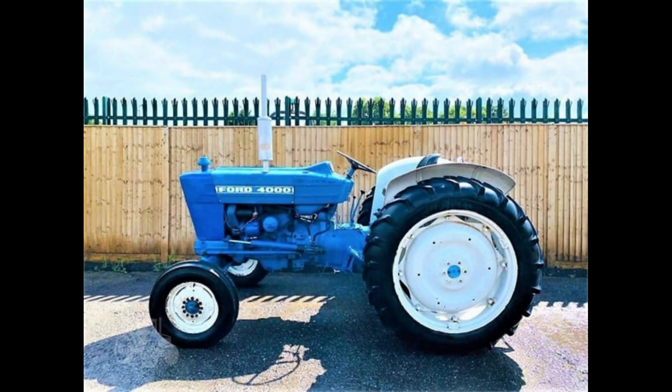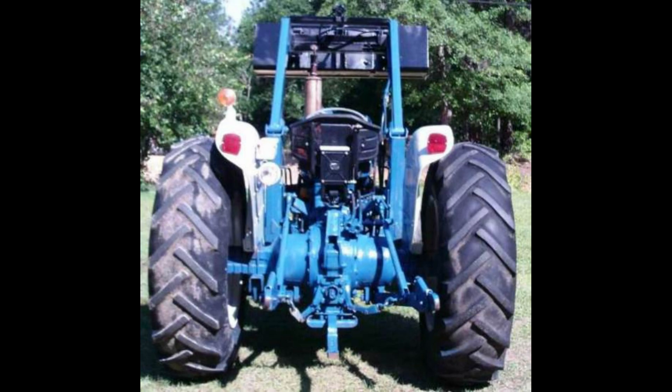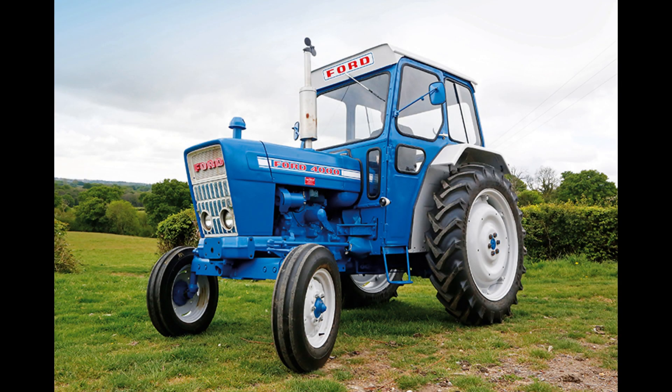The fourth number indicated the tractor's features and was combined with the second number. A second number of 1 and last digit of 0 meant a four-speed transmission with no PTO. A second number of 0 and last digit of 1 meant a four-speed transmission with no PTO and no hydraulics. A second number of 1 and last digit of 1 meant a four-speed transmission with a PTO. A second number of 0 and last digit of 2 meant a four-speed transmission with hydraulics but no PTO. A second number of 1 and last digit of 2 meant a five-speed transmission with a live PTO. A second number of 0 and last digit of 3 represented a four-speed transmission with hydraulics and a PTO.